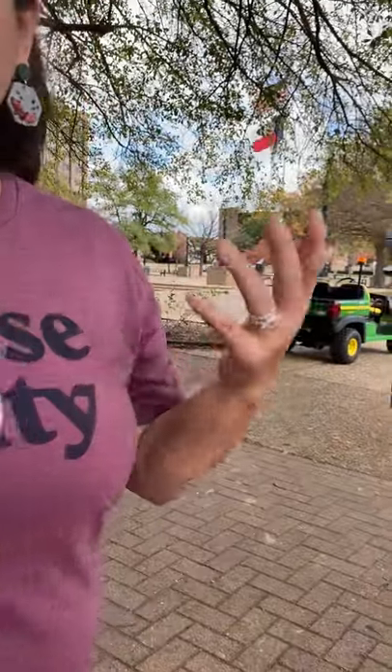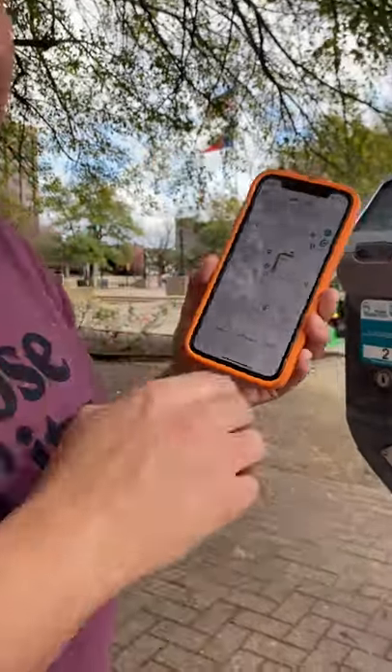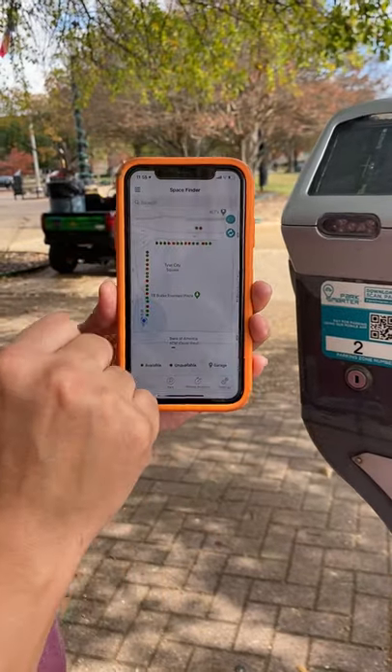It's going to ask if you want location services, and I highly recommend that you click yes, because look what happens when I click yes. The app automatically goes on Space Finder, and it shows you all of the spaces and where they're exactly at.